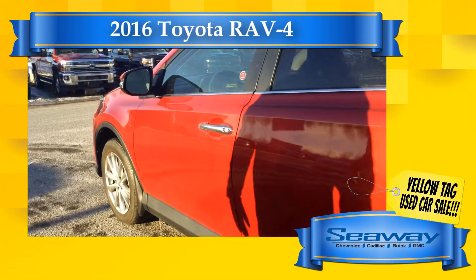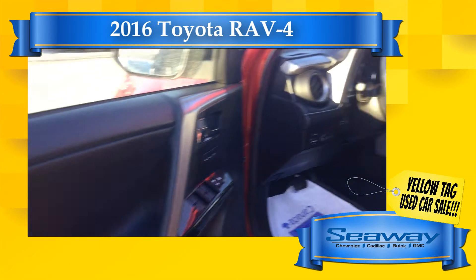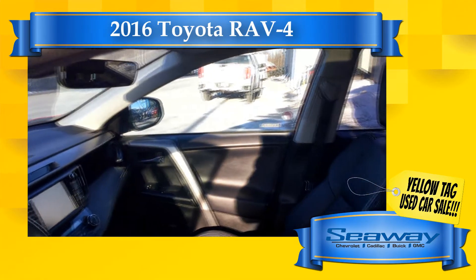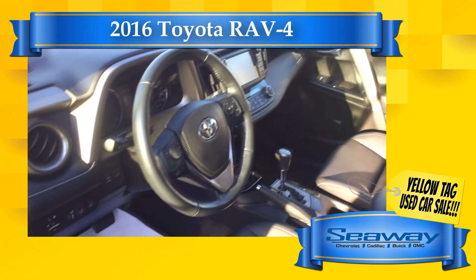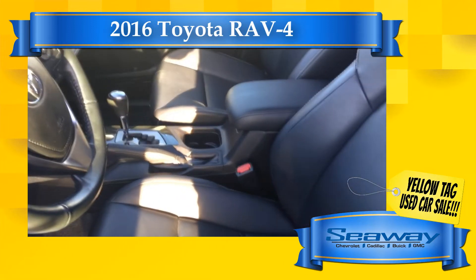Already driving a vehicle? Perfect! Bring it with you and let us make you a mind-blowing offer. We are always looking for great quality used vehicles, and during our yellow tag sale event I have set aside half a million dollars to buy trades of all makes and models from vehicle owners in the area.